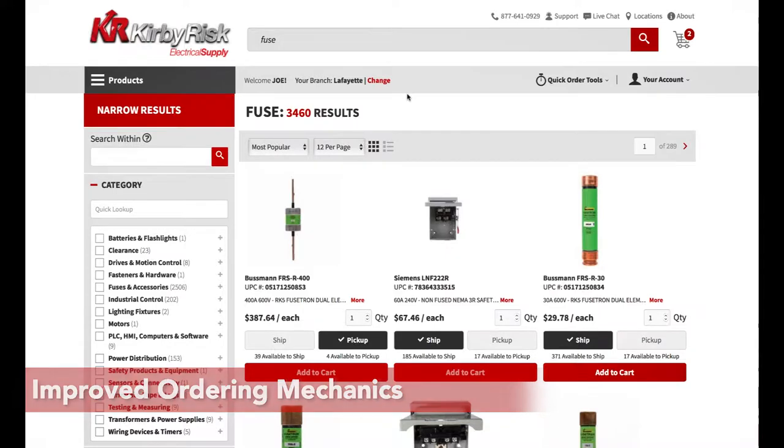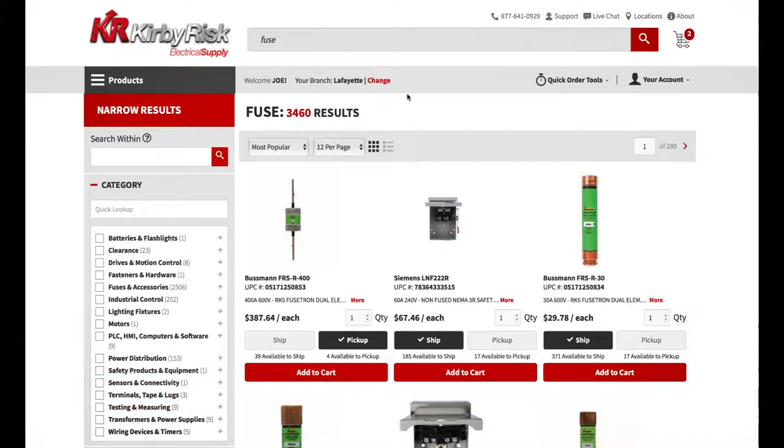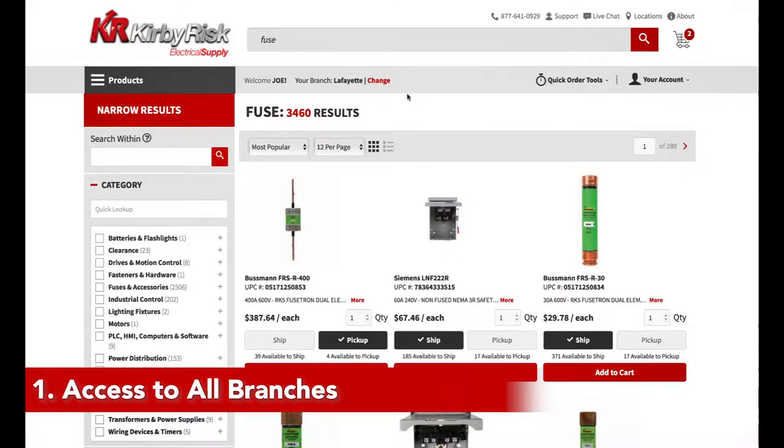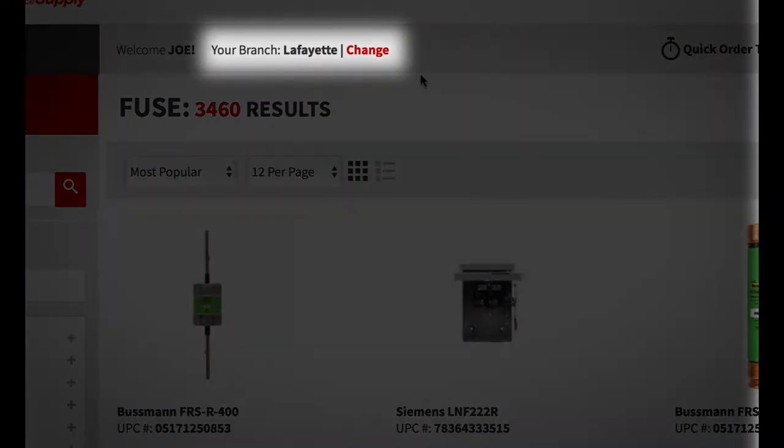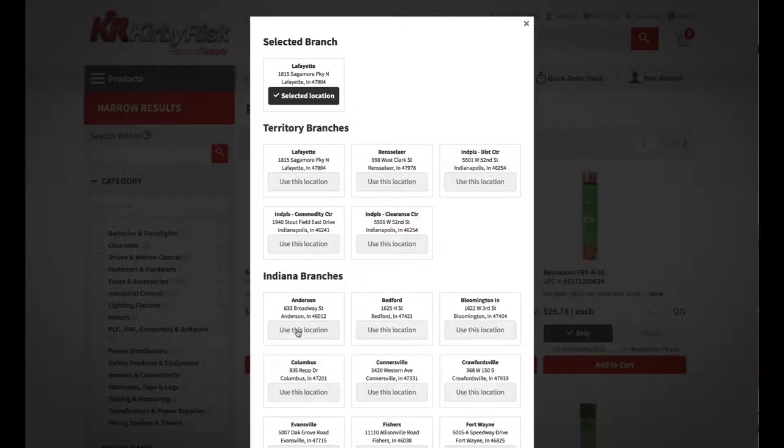From your feedback, we received these great suggestions. One, the ability to shop at more branches. So we created Your Branch to allow the customer to select any KirbyRisk location. Now you can order and pick up from wherever the job requires.